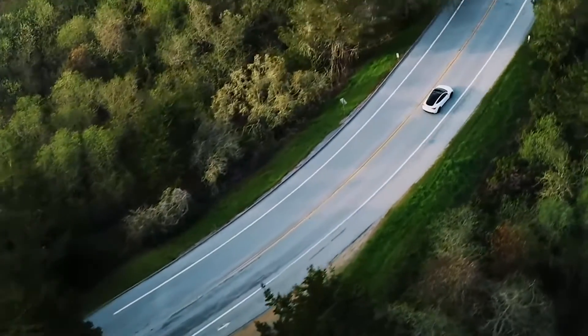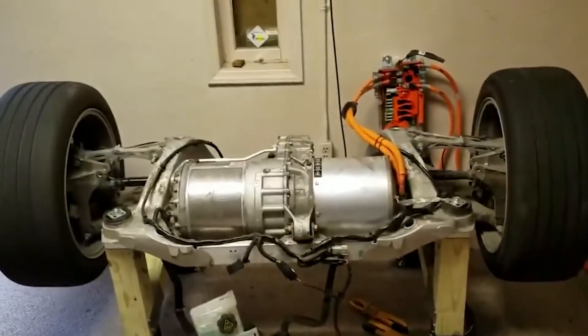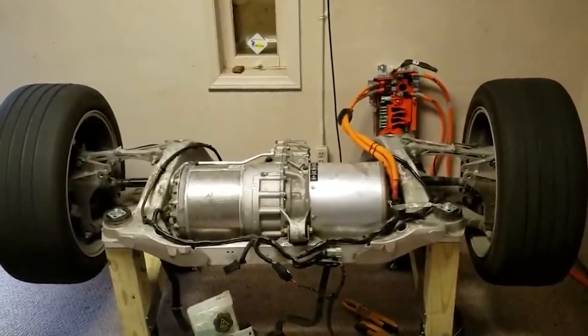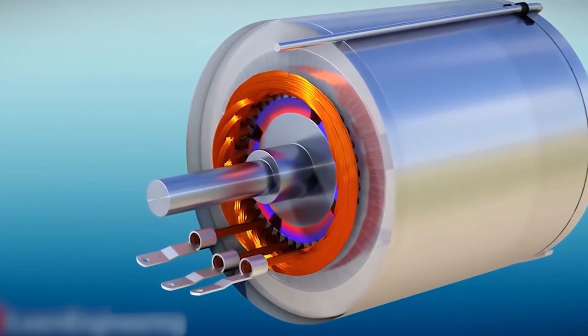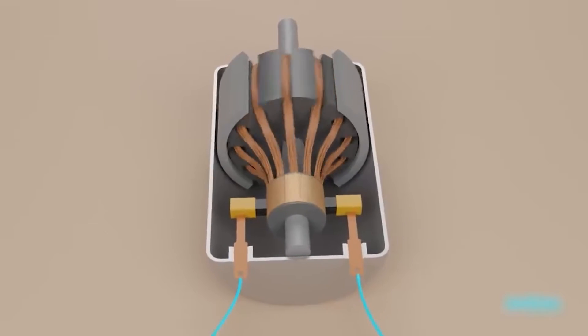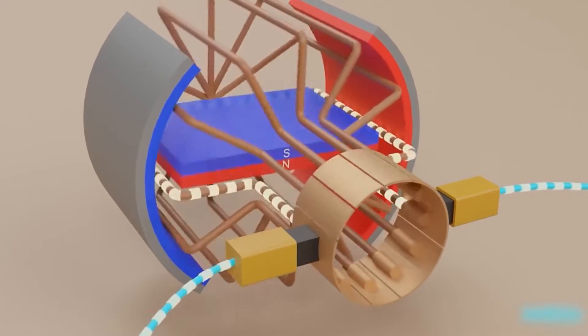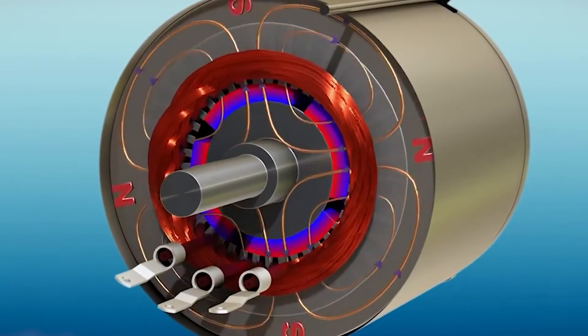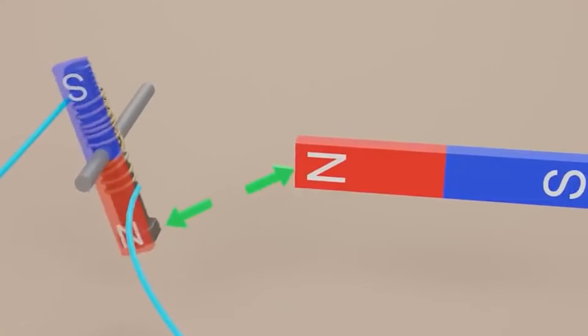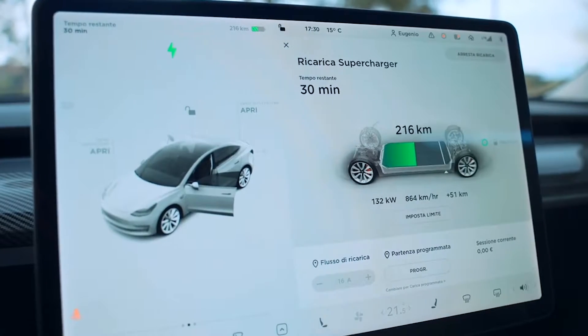The stator and the rotor are the first two key components to pay attention to. The rotor is simply a collection of short-circuited conducting bars joined by end rings. A three-phase AC power supply is provided to the stator; the three-phase AC and the coils produce a magnetic field. Tesla motors generate a four-pole revolving magnetic field.